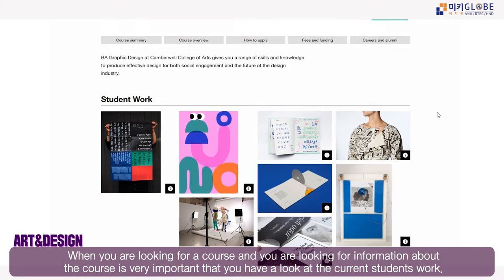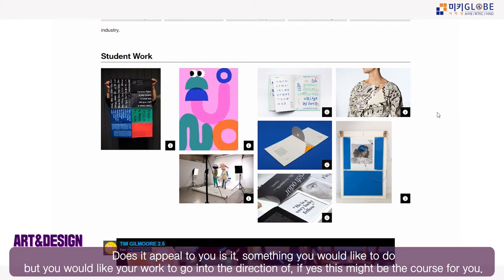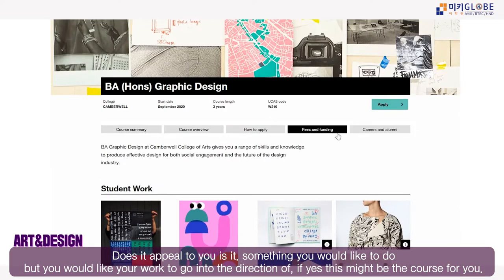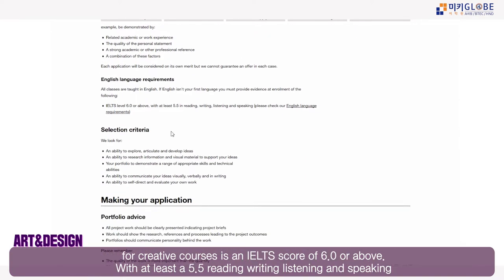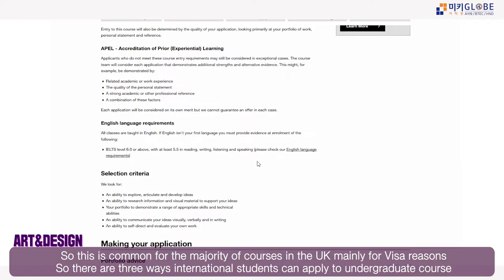When looking at the specification of your course, it's very important to look at the student work — do you like it, does it interest you? For entry requirements, the English language requirement is an IELTS score of 6.0 or above, with at least 5.5 in writing, reading, listening, and speaking.